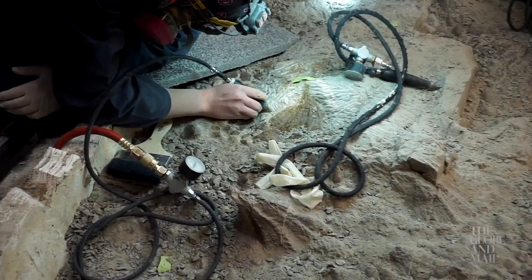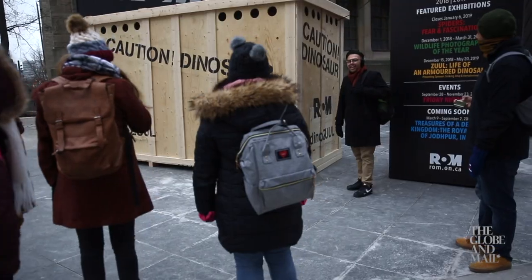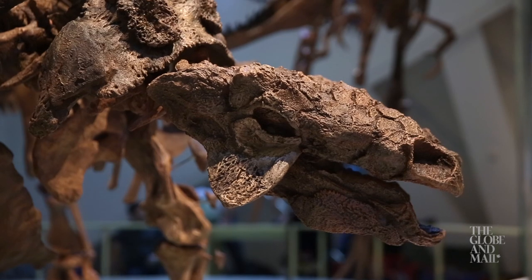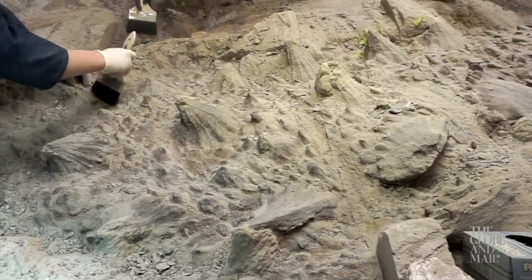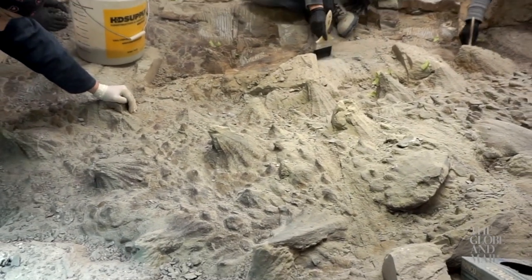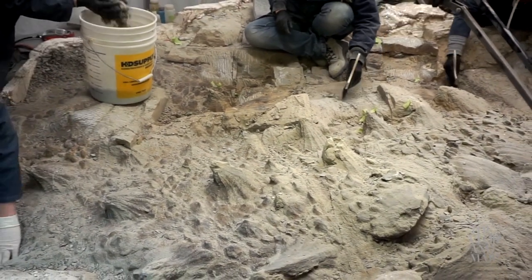But even as work continues and visitors line up for their first glimpse of Zool, one thing is already clear: this is not just a dinosaur. It's a time capsule that has sampled an entire prehistoric environment, and one that will probably keep Evans and his colleagues busy for years to come.